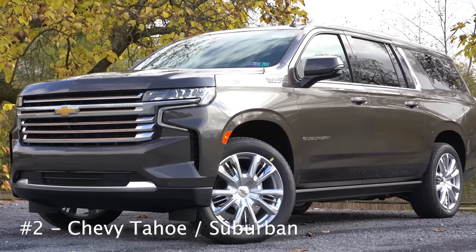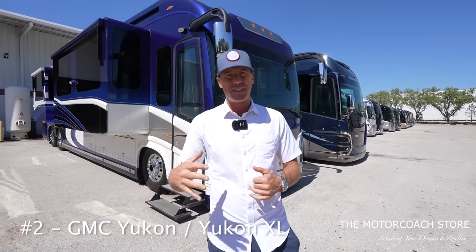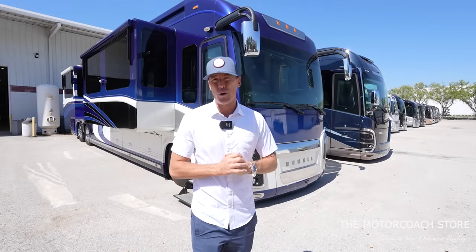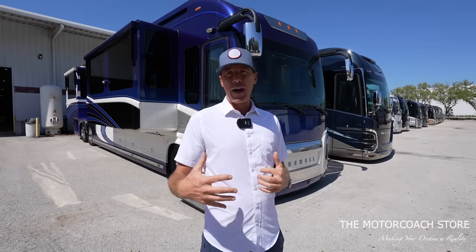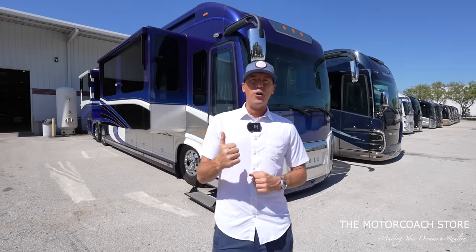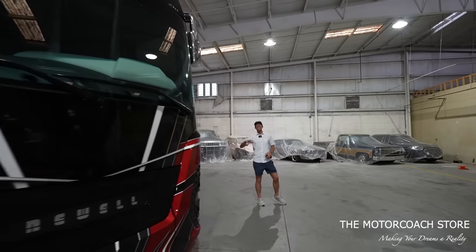Number two on the list is the Chevy Tahoe or Chevy Suburban — also the GMC Yukon and Yukon XL, which are pretty much the same vehicle. Having a luxury SUV behind your class A motor coach makes traveling to dinner at your destination a lot more comfortable. The Chevy Tahoe is my number two pick.